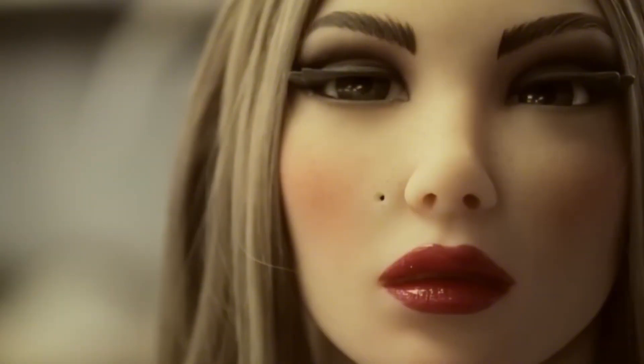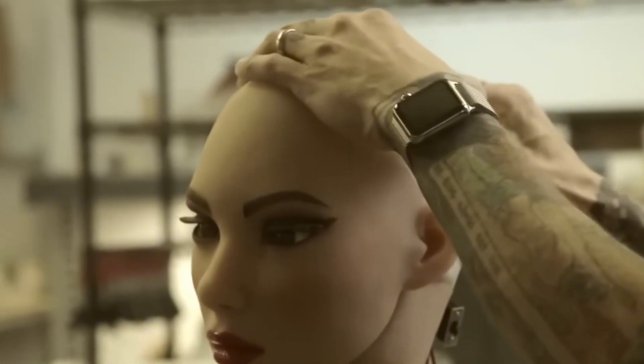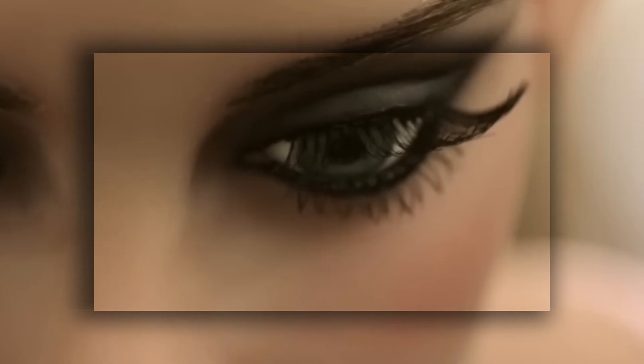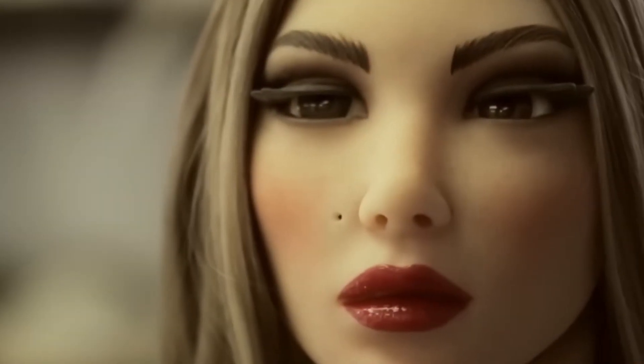These features make Elise ideal for applications ranging from personal companionship to public exhibitions and professional use. McMullen's attention to detail extends to Elise's modular construction, which allows users to customize and upgrade her components, ensuring she remains at the forefront of technological innovation. Crafted from premium, durable materials, Elise is designed for long-lasting performance without sacrificing her lifelike appearance. With her elegant design and advanced capabilities, Elise is more than just a robot doll — she's a breakthrough in bridging the gap between human interaction and robotics, setting a new industry standard.